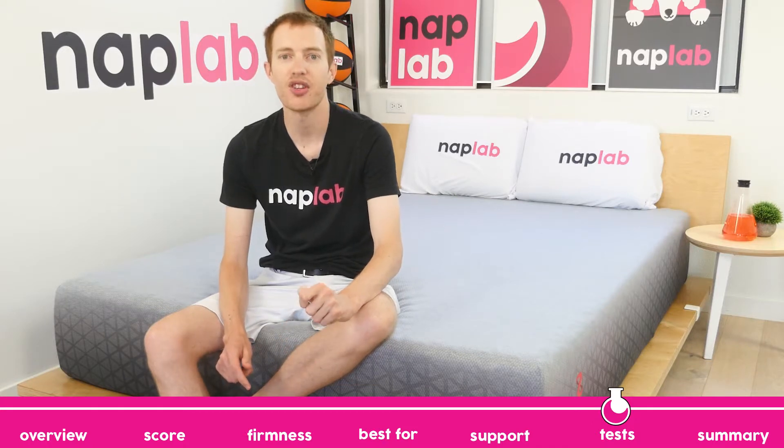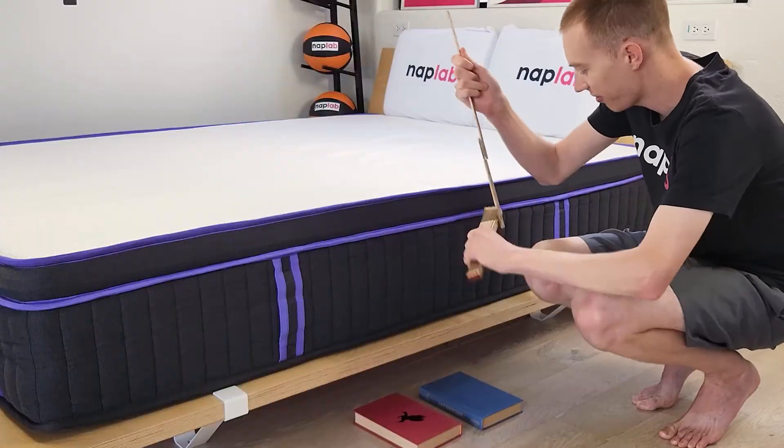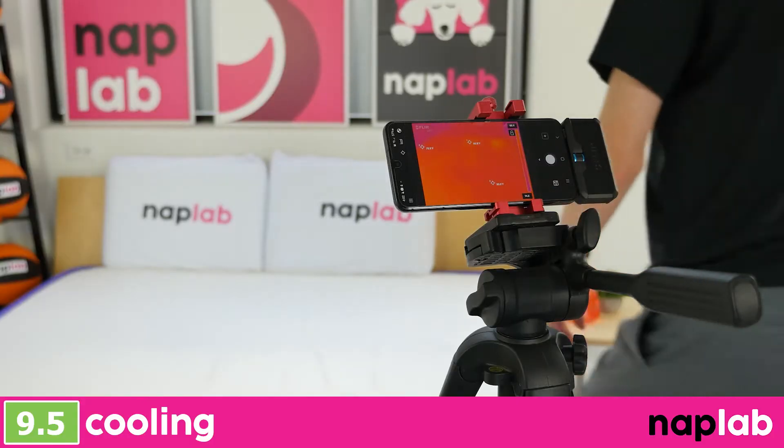Next up, we're going to move on to our individual performance tests. At NAPLAB, we test each mattress by analyzing according to 10 different factors that impact feel, performance, and value of the mattress. First up, we have our cooling test.